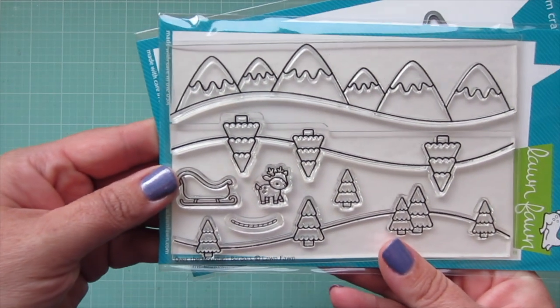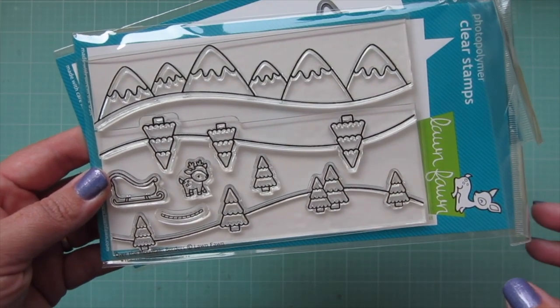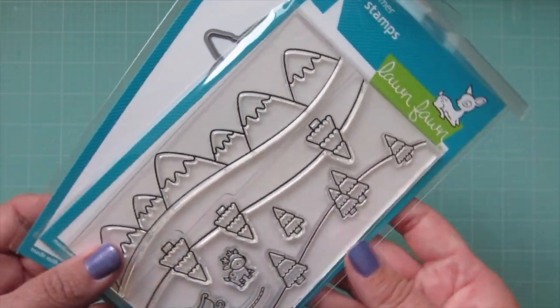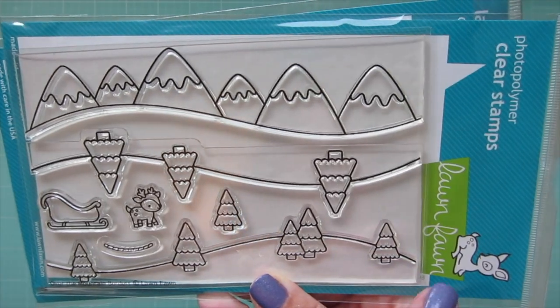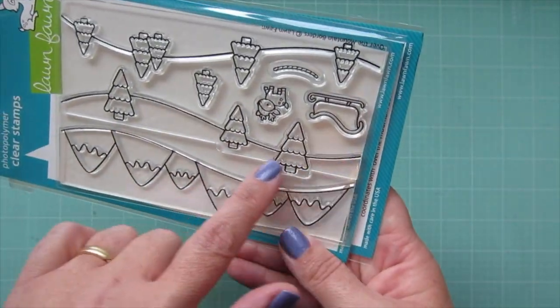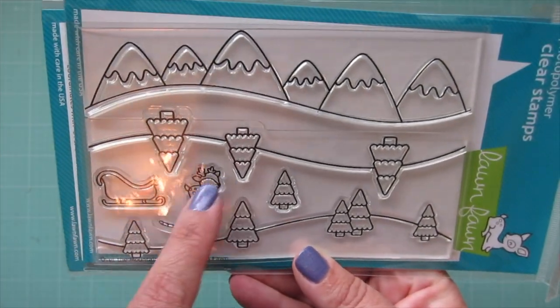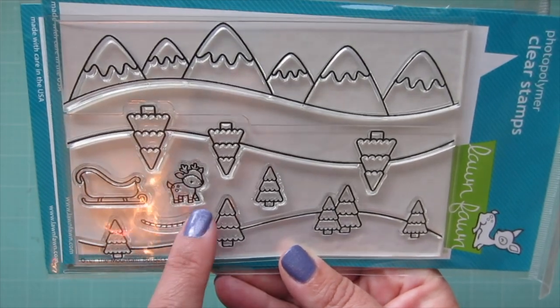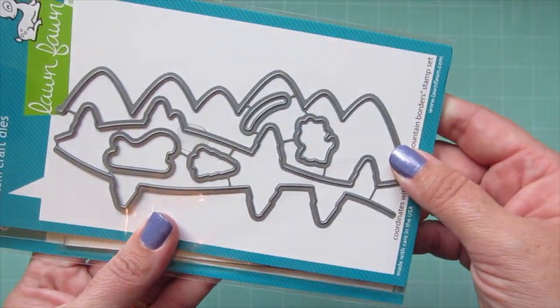I got one more stamp set — Over the Mountain Borders. I've been loving all the background scene stamps companies have been doing this past year, so I'm glad Lawn Fawn jumped on that bandwagon. There are three different hillsides: one with trees, another variation with trees, and one with mountains. You can use them individually or layer them. There's also a separate reindeer and sleigh with a string, and matching dies so you can cut out the whole scene at once.